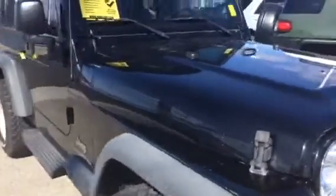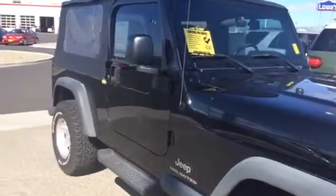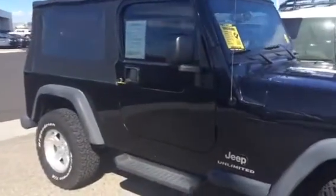It's got the fog lamps, privacy glass, and locking limited slip differential.